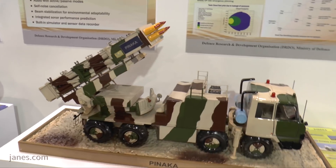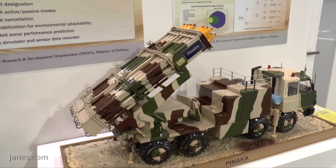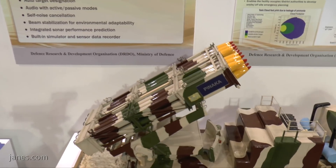The PINAKA is mounted on an 8x8 Tatra chassis, which has been manufactured in India for many years and is used for a wide range of roles. Mounted on the back is a launcher, as you can see here, with pods of rockets.